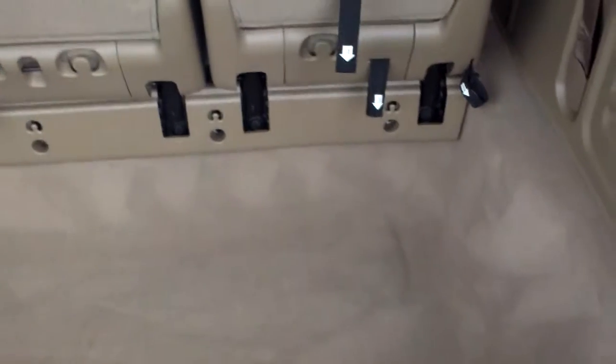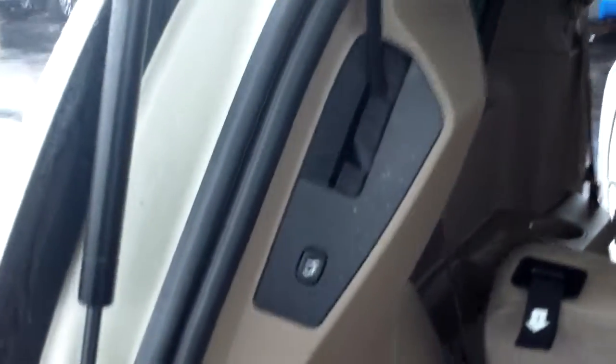Walking around to the back, you have a deep rear. Here's your power tailgate button in the back.